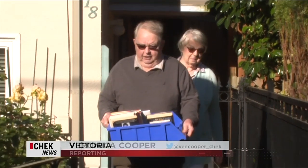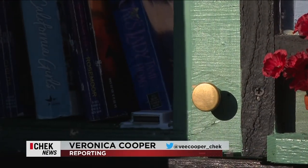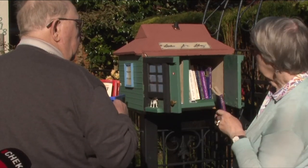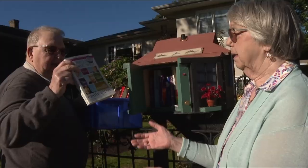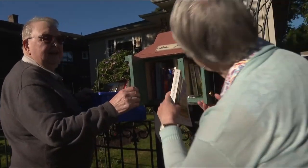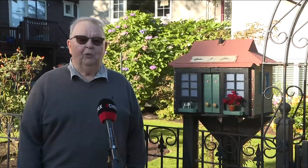Ken and Sonia Beswick load a few more books into their little free library in Fairfield. Basically from little projects I had in the past, I had enough stuff to build six of these, so I built one anyways.